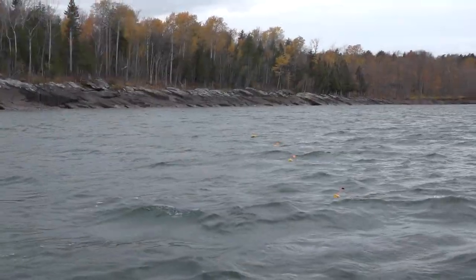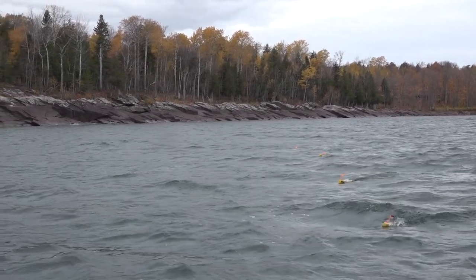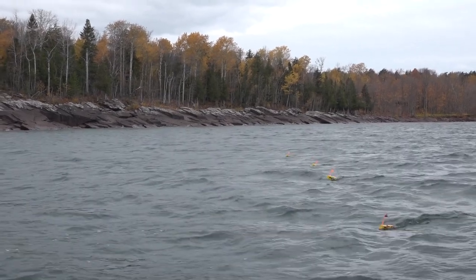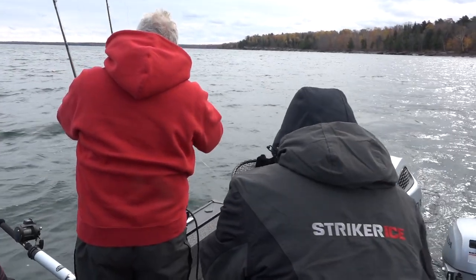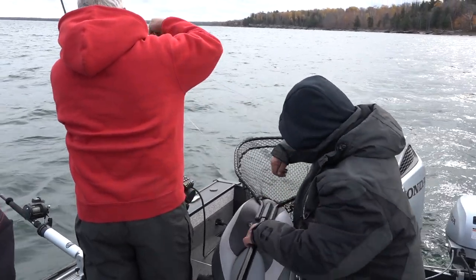You want fish like this? The Western UP is it. It's not warm right now, but the colors are beautiful and the fishing is awesome. Shump will show you our ninth or tenth fish here on this pass.